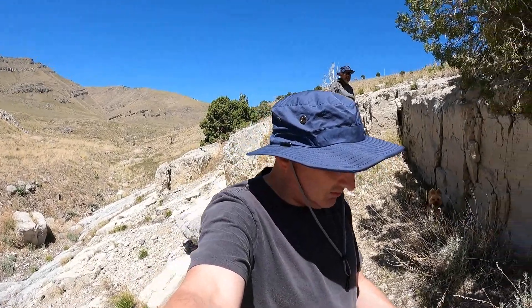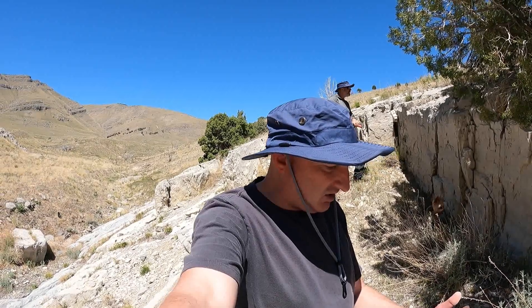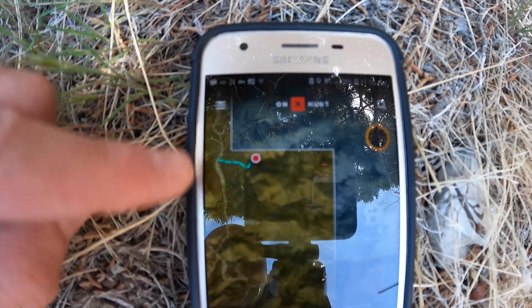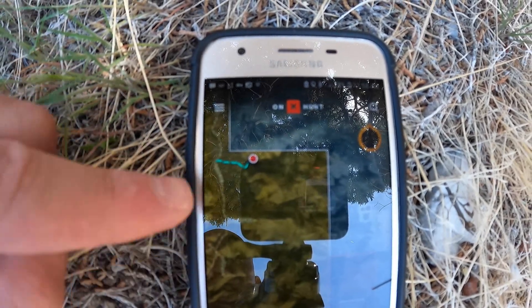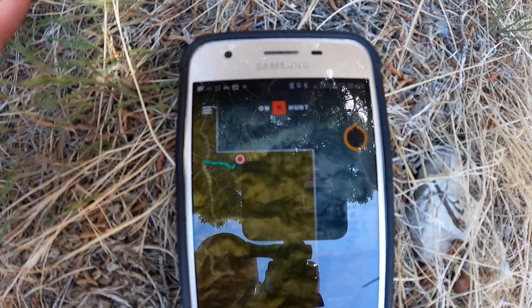One thing I want to show you before anybody questions — I'm going to show you this map that I'm actually following, because I know there is state trust land around here as well as private property. I'll get in the shade and show you. We're using an app called OnX Maps. While doing research, we realized there are private property and school trust lands in this area, so we wanted to make sure we stay on BLM land.